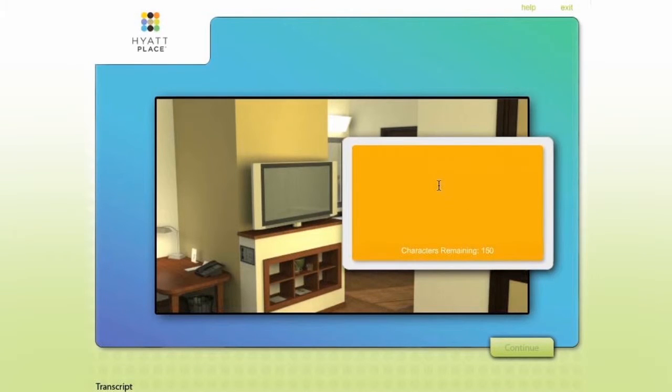3D environments, modeled after existing Hyatt hotels, provide contextual anchors that help learners connect the instructional material to the actual locations they will experience on the job.